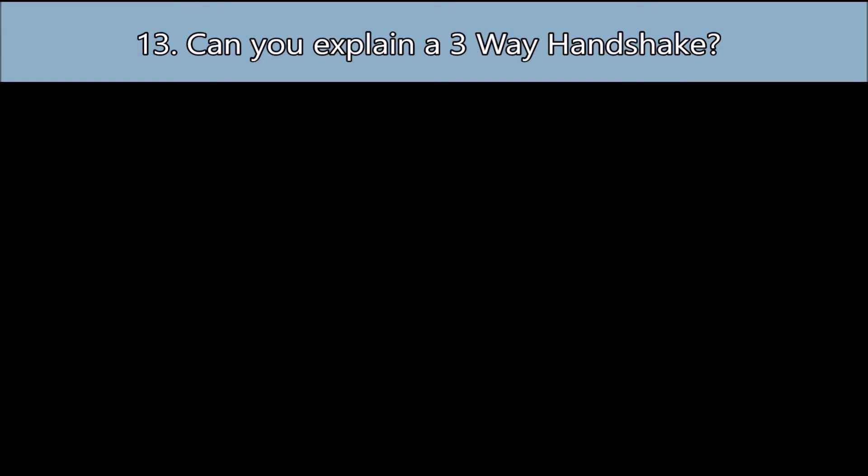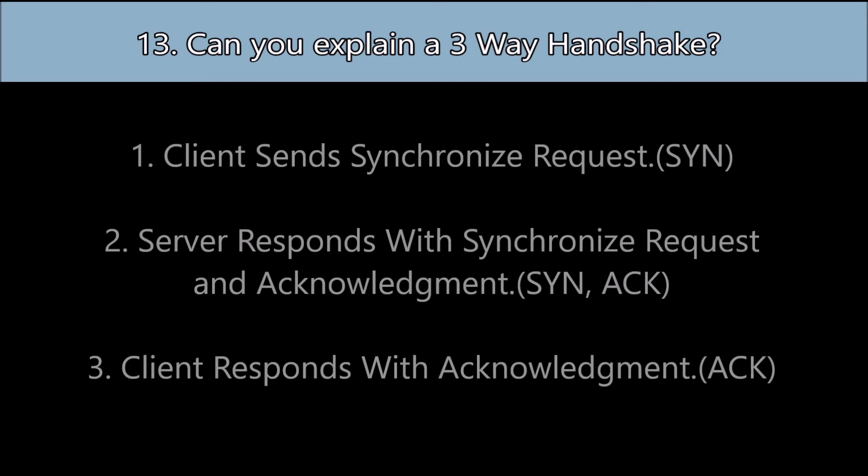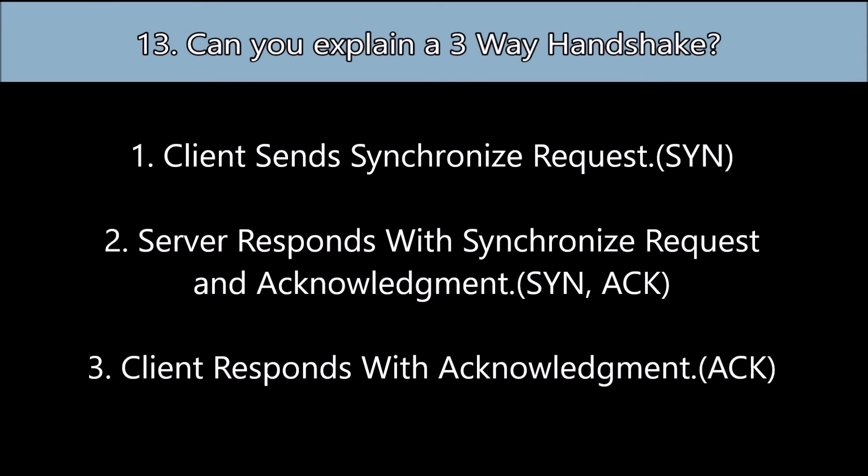Question number thirteen: Can you explain a three-way handshake? First, the client sends a synchronize request, also known as SYN. Second, the server responds with a synchronize request and acknowledgement, also known as SYN-ACK. Third, the client responds with an acknowledgement, also known as ACK. In other words: SYN, SYN-ACK, ACK.